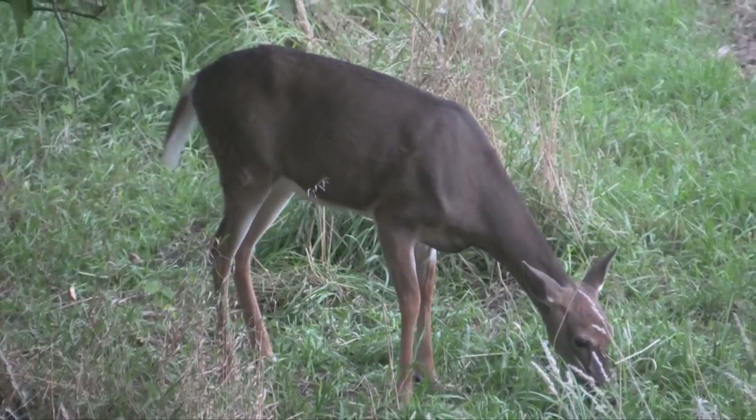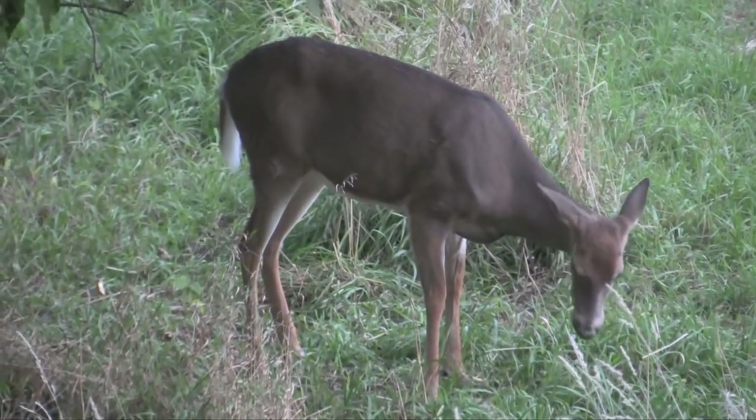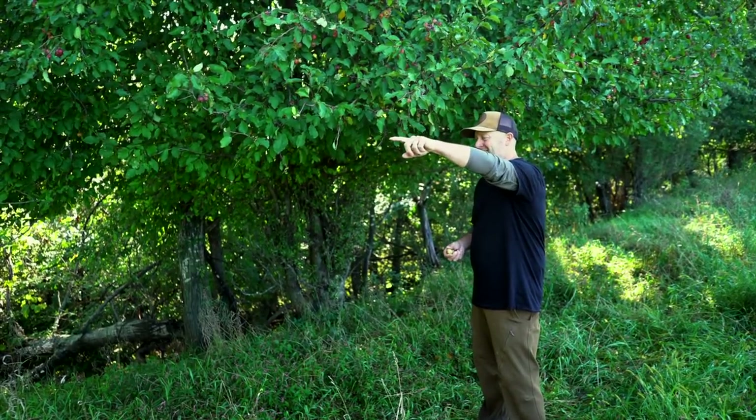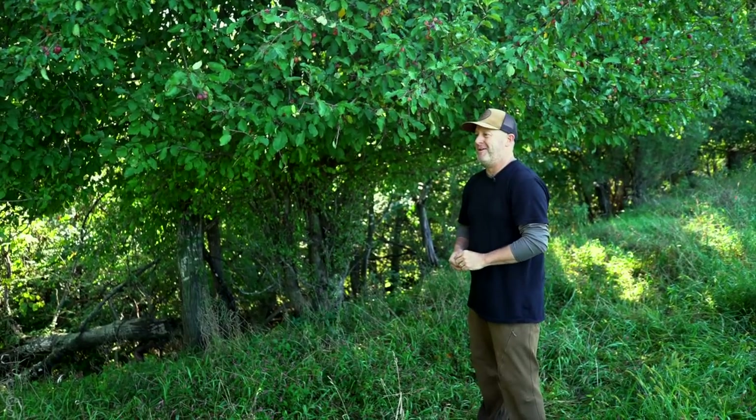My wife shot her first deer last year. My son Sam shot his first deer right out of a stand we have right behind the camera — right to 22 yards, right to this point right here.